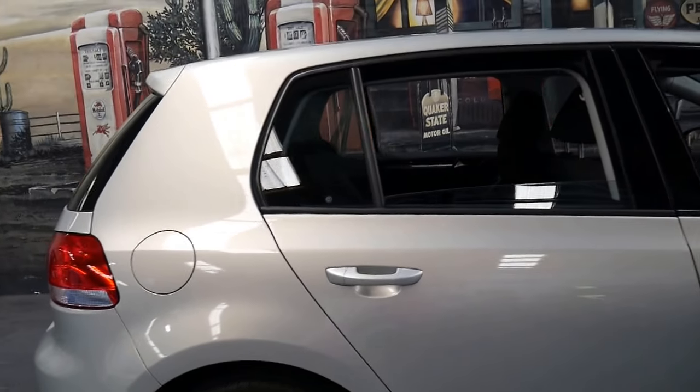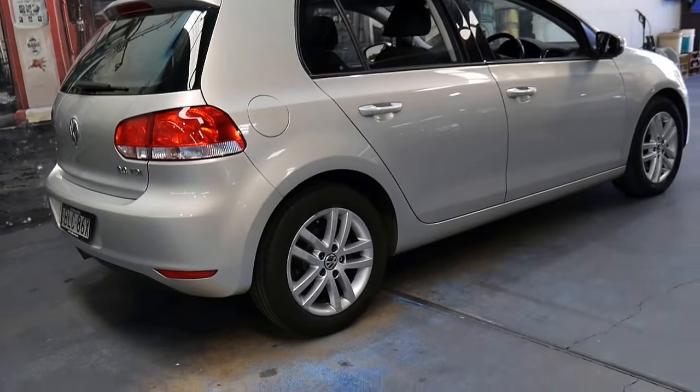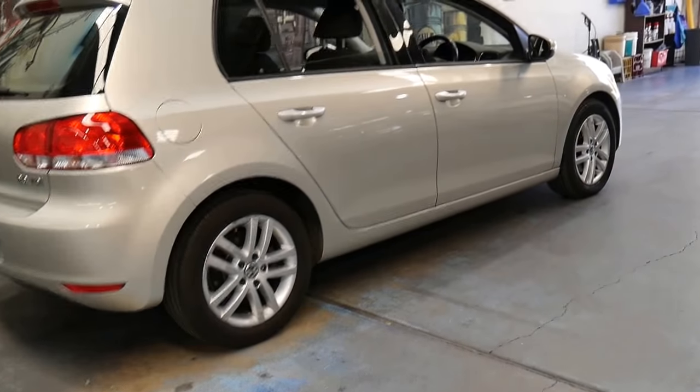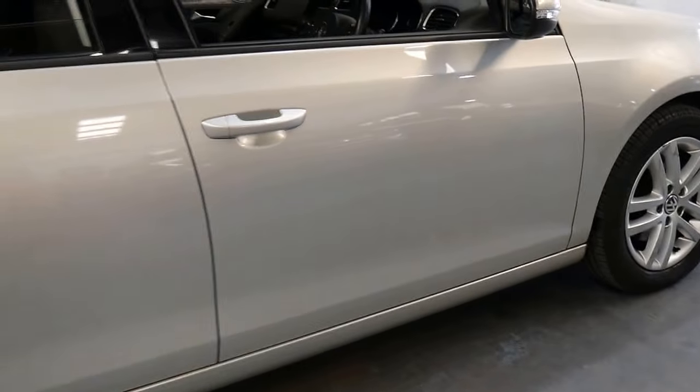It's a 2 litre turbo diesel and it is a generation 6. It's done 150,000 kilometres but it is in very good condition and has a very nice set of Pirelli tyres all around.